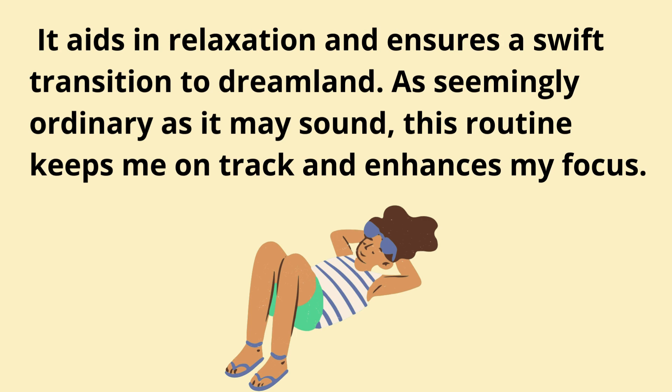It aids in relaxation and ensures a swift transition to dreamland. As seemingly ordinary as it may sound, this routine keeps me on track and enhances my focus.